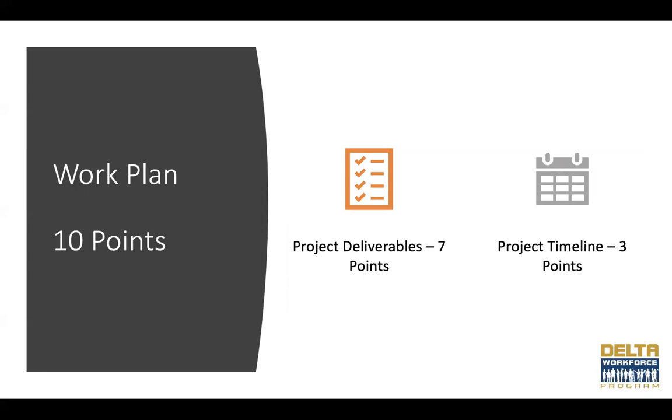The work plan section is worth 10 points, divided into project deliverables (7 points) and project timeline (3 points). In this new application portal, this section has been included as an Excel spreadsheet where you can develop project deliverables and timeline and upload that back into the portal. The applicant must describe all tasks necessary to complete the project, including identifying key personnel assigned to each task, the time period for completion, the deliverables associated with each task, and the associated budget amount. To be considered for full points, provide a detailed work plan for the entire period of performance, which cannot exceed 24 months.